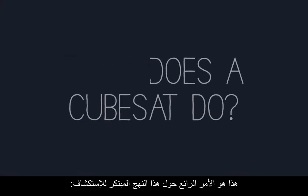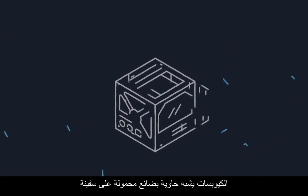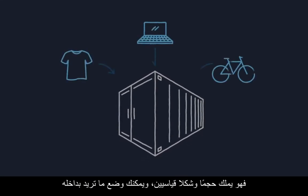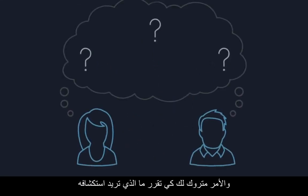What does a CubeSat do? That's the great thing about this innovative approach to exploration — it's up to you. A CubeSat is kind of like a cargo container on a ship: it has a standard size and shape, and you can pack in whatever you want. Similarly, with CubeSats, it's what's inside that counts, and it's up to you to decide what you want to discover.